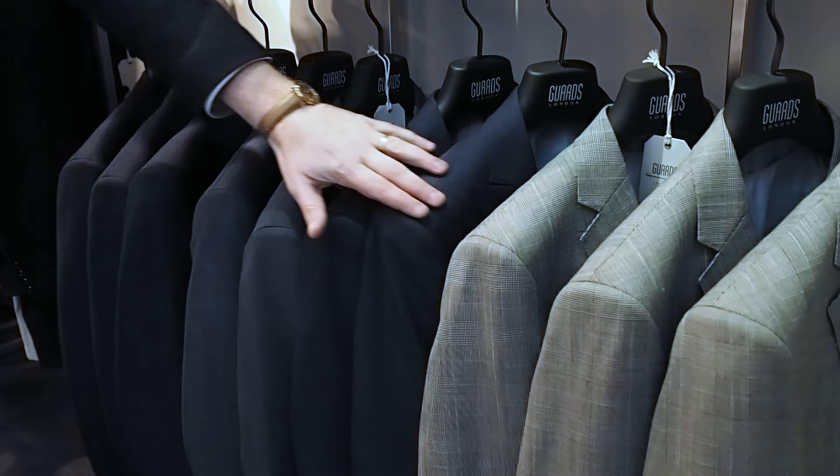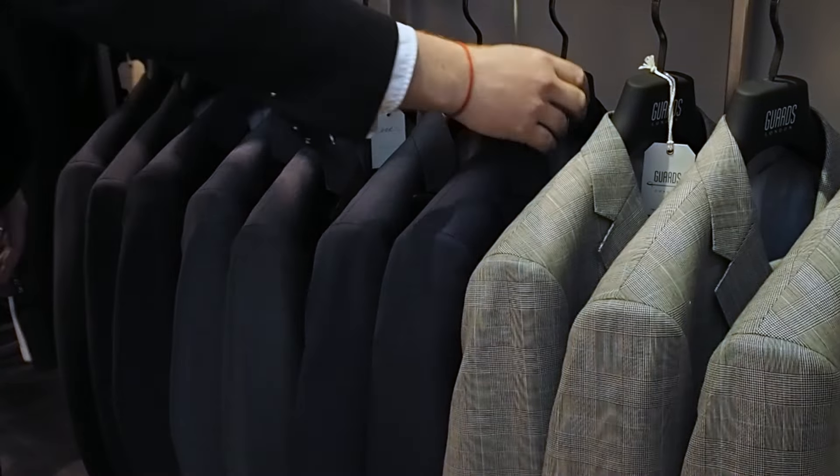Guards of London. We're here in White Gate Street, Spitalfields, five minutes from Liverpool Street Station.